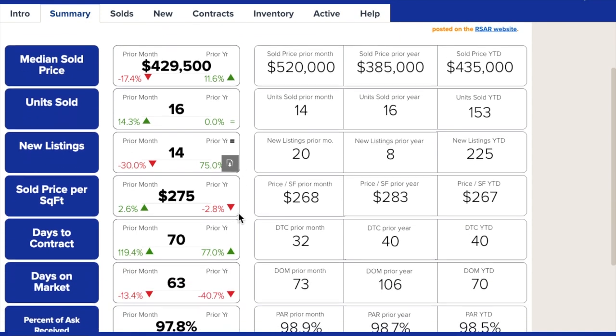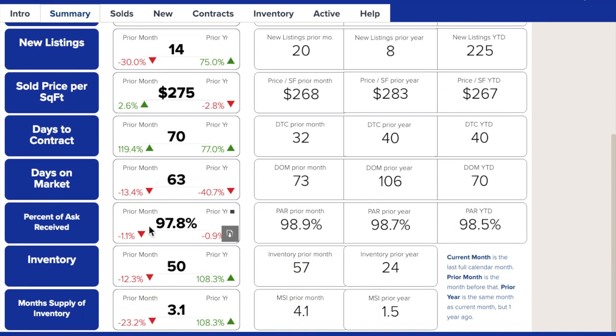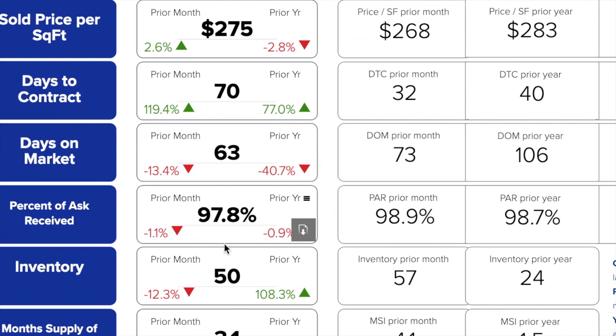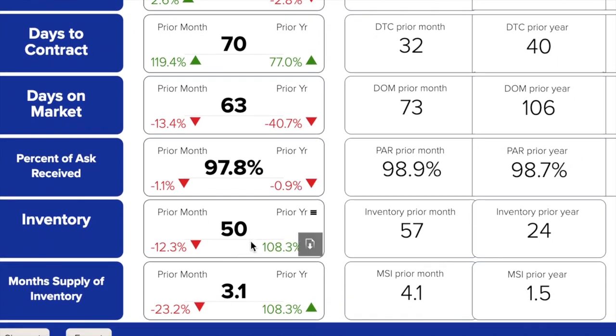Percent of ask received is down a full point from October and last year, but still strong at almost 98%. Inventory levels were nearly double what they were last year. This could be because this is an older community and more and more families are downsizing, relocating, or trying to cash out on the equity they've built over time. Month's supply of inventory sits at 3.1 months, down from October and nearly double from last year. It's still a seller's market.